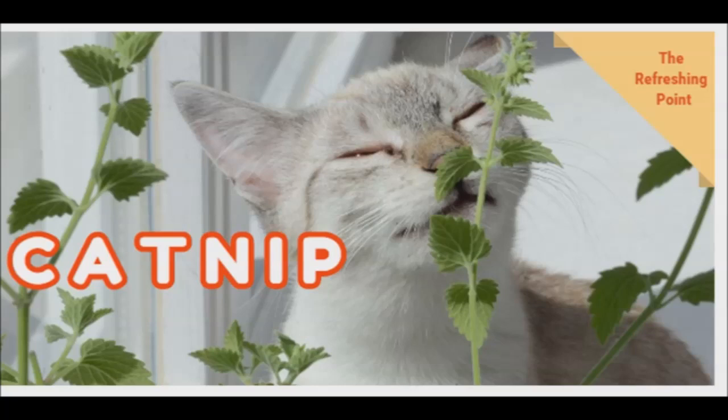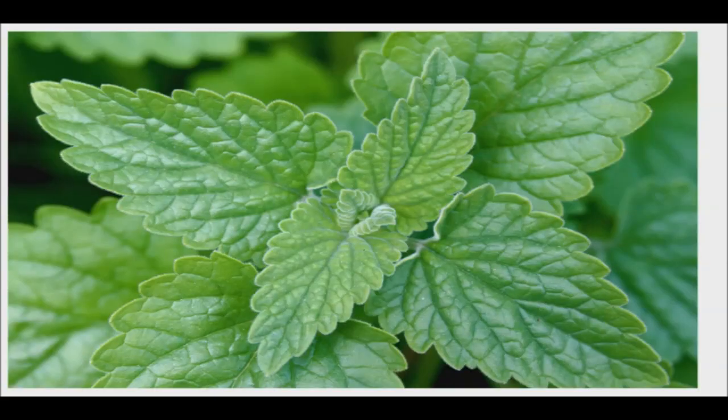Good evening, and welcome back to the Refreshing Point. I hope that you are doing well. I would like to share with you why catnip is not only for our feline friends, but also has benefits for humans as well. Catnip is famous for driving our feline friends wild, but it also has benefits for us humans.